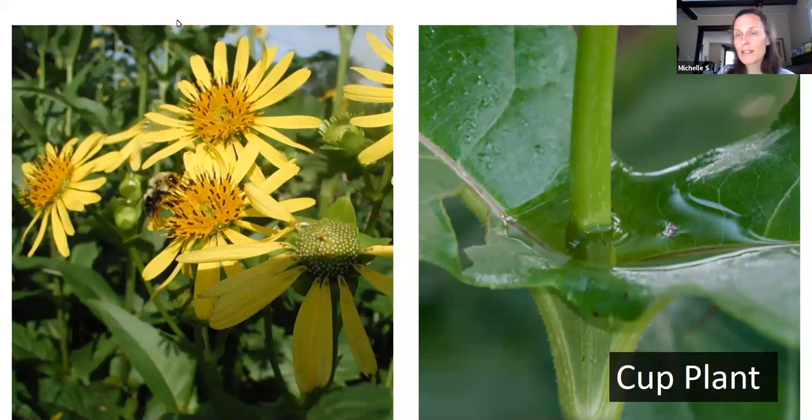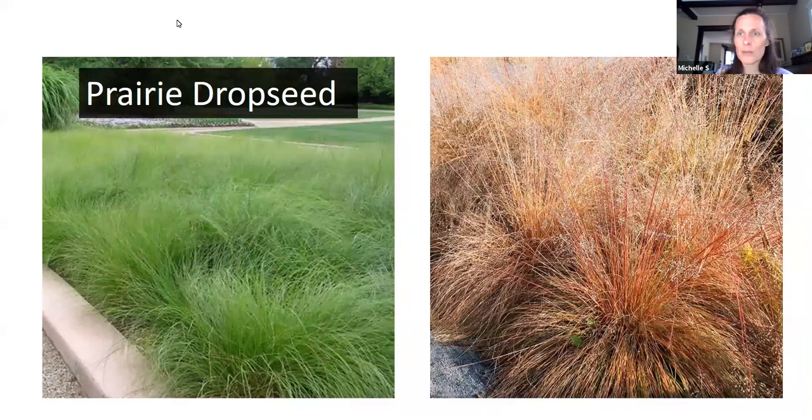Grasses are also a great source of seeds for birds and are one of the unsung heroes. They have a little texture, look beautiful year-round, are very easy to take care of, and come in various heights. Prairie dropseed is a relatively short plant that produces very small seeds — it looks great underneath taller plants and has great fall color. Indian grass is a taller grass with a great red-gold color in the fall. Don't forget grasses as a seed source as well.